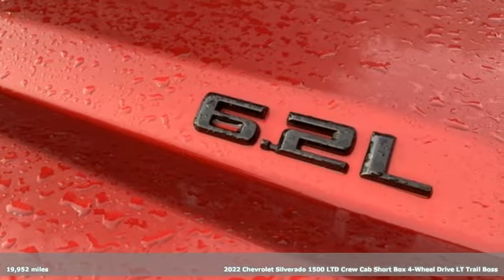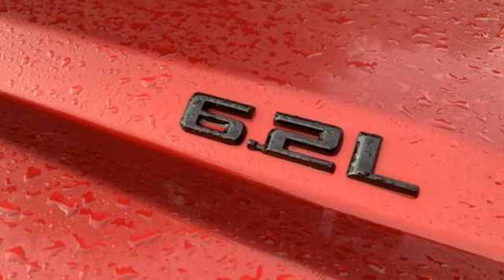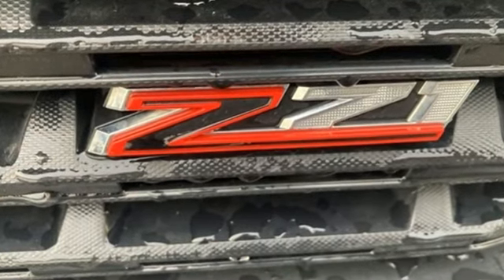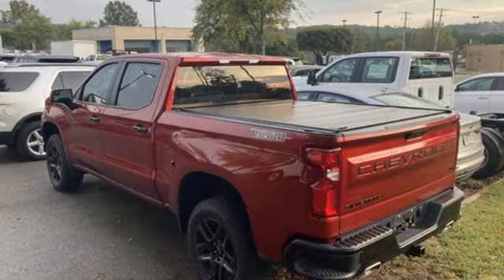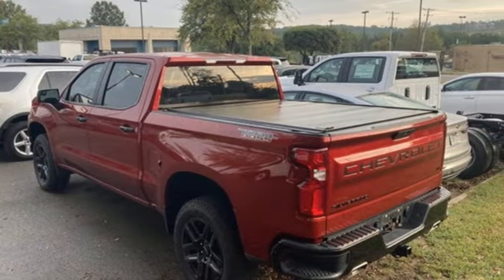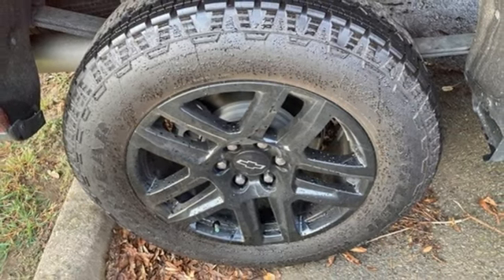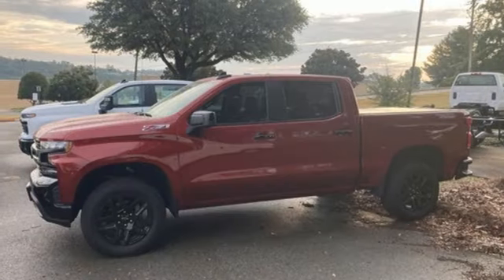And it comes with all the amenities you need: automatic transmission, four-wheel drive, driver selectable mode, trailer hitch receiver, streaming audio, Wi-Fi hotspot, dual zone climate control, aluminum wheels, electronic shift on the fly, and V8 engine.